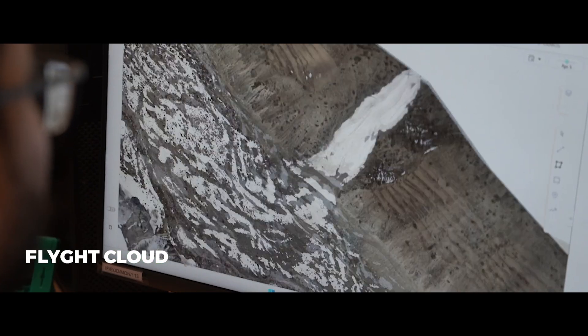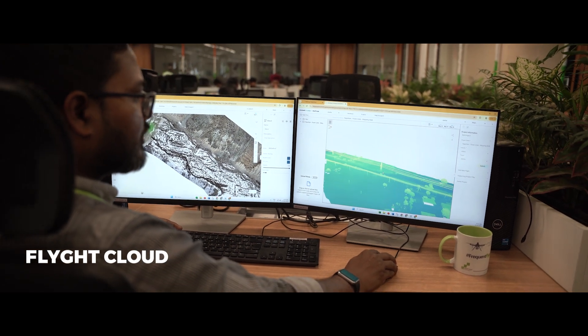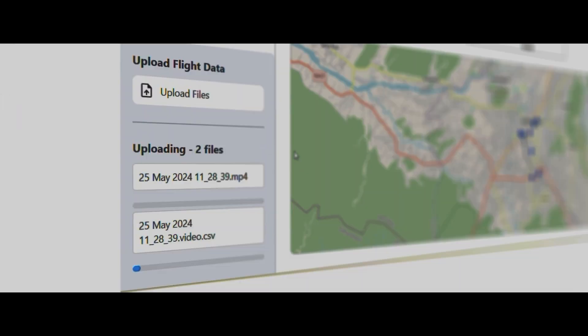Store, view, and analyze all your mission data in Flight Cloud — your secure digital twin command center for all your mapping and video data.